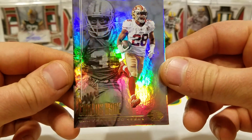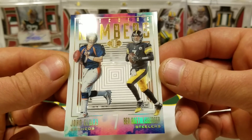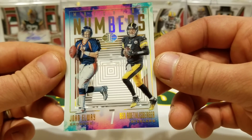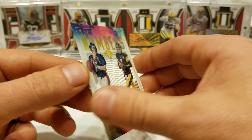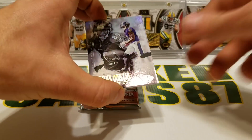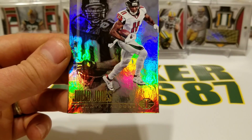Carlos Hyde and Roger Craig — that's kind of cool. Matching numbers: John Elway and Ben Roethlisberger — decent looking card. Got a filler. Jeremy Maclin, Steve Smith, Julio Jones and Andre Reed.